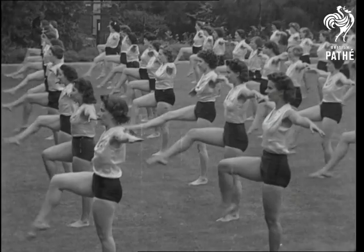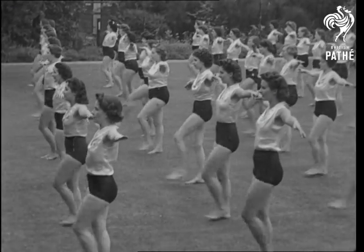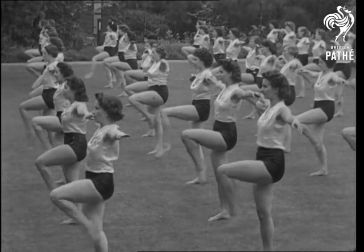The knee swing — right knee, left knee, and so on. And after the knee, the leg.